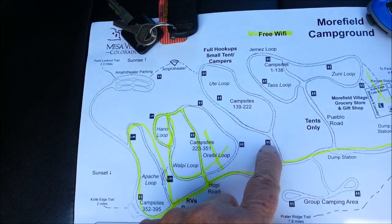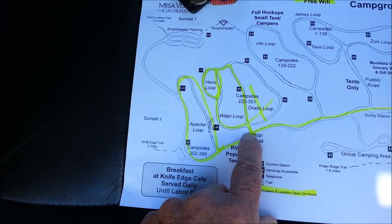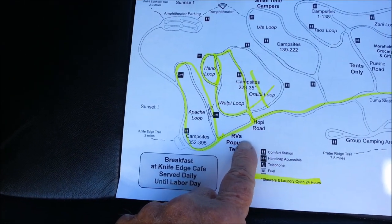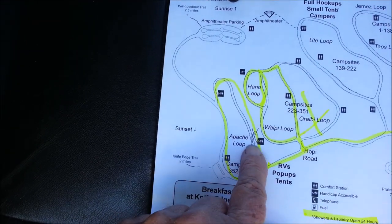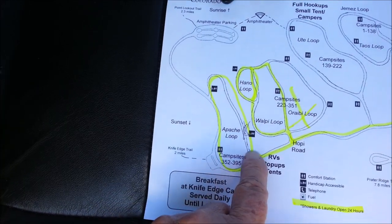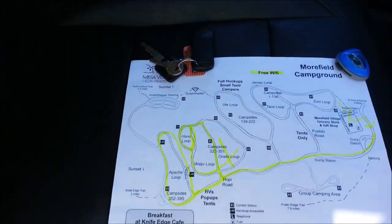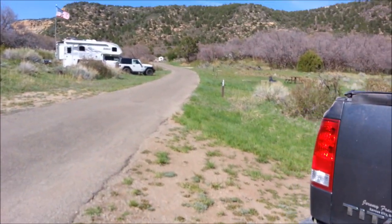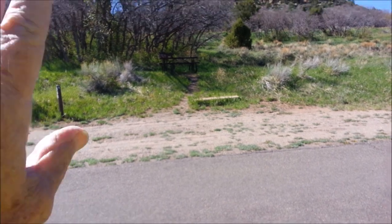The Ute loop is full hookups, small tents, and campers — it was full when we tried to reserve online. We came down to Hopey Road; I drove around that way but didn't really see anything I liked, and it wasn't very full. For RVs and pop-up tents, we came on up to Apache Road. We are parked at spots 335 to 365. There's a pull-through spot here, and a slide-out would be tough to manage in some areas.